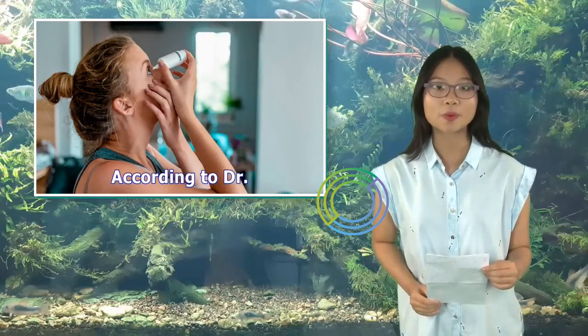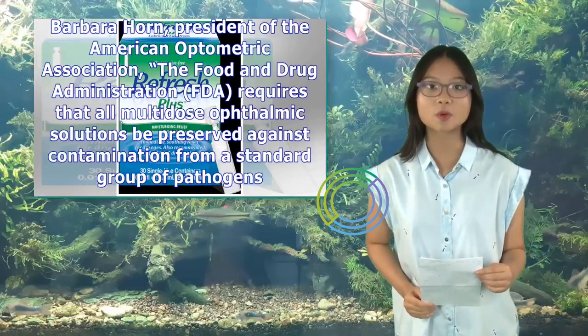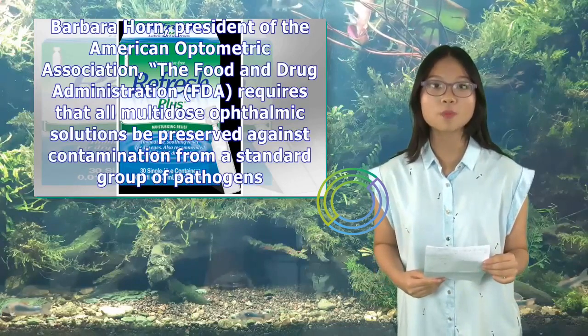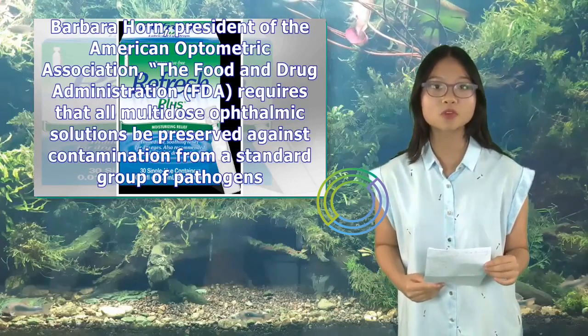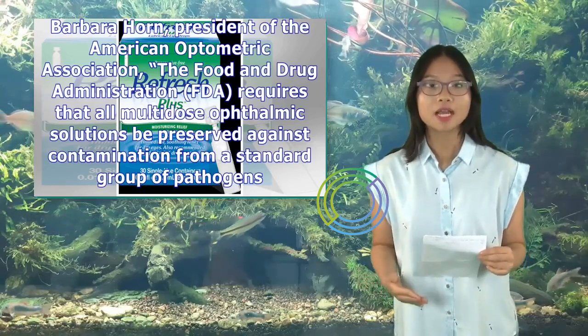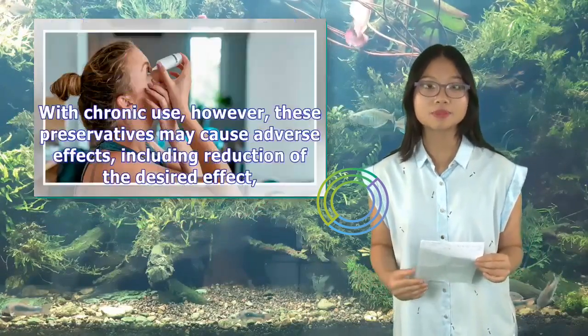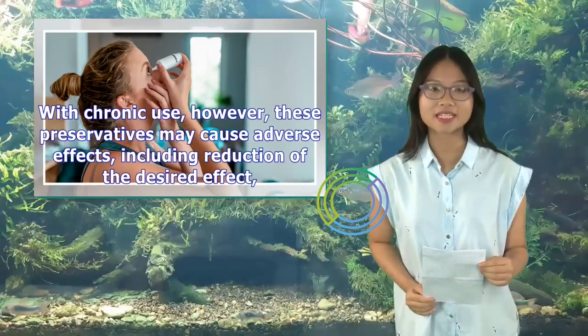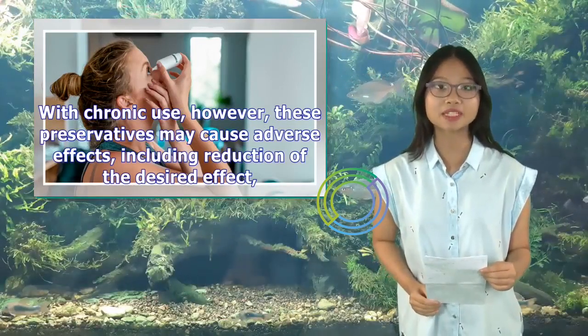According to Dr. Barbara Horn, president of the American Optometric Association, the Food and Drug Administration (FDA) requires that all multi-dose ophthalmic solutions be preserved against contamination from a standard group of pathogens. With chronic use, however, these preservatives may cause adverse effects, including reduction of the desired effect.